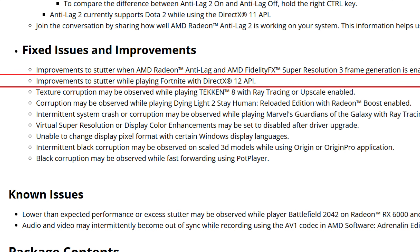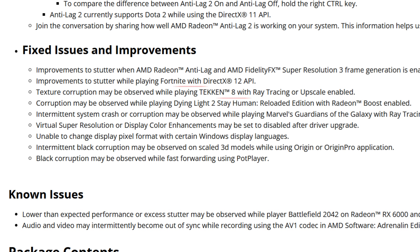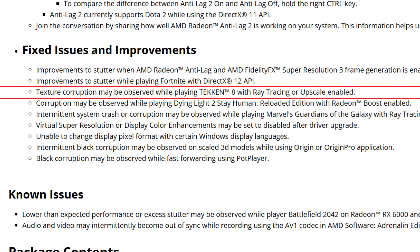Improvements to stutter while playing Fortnite with the DirectX 12 API. DirectX 12 is the base API for Fortnite — as soon as you install it, it will automatically enable DX12. I can tell you right away that Fortnite is now playing much better, maybe even better than the 24.5.1 drivers which I considered the best ones yet. With 24.7.1 we have all the good things from 24.6.1, plus no stutters whatsoever.